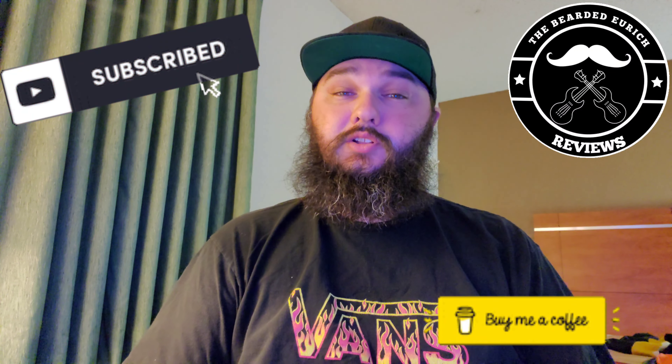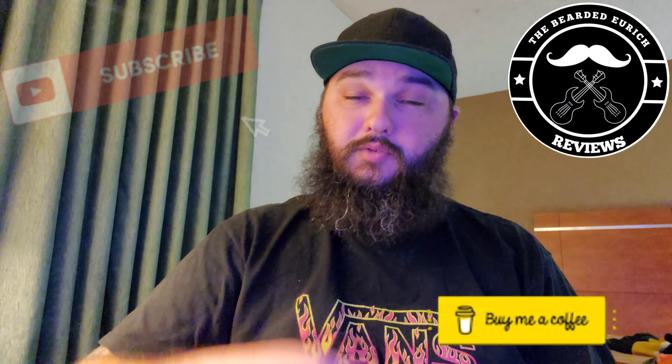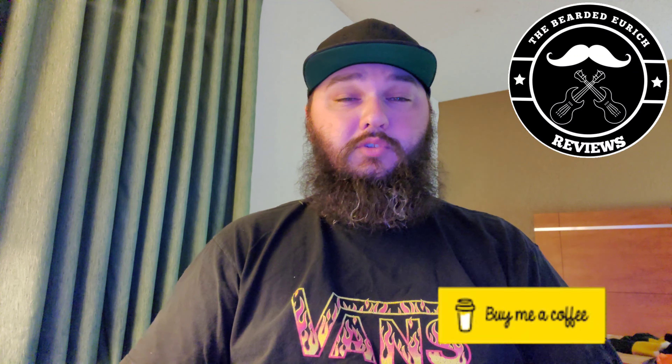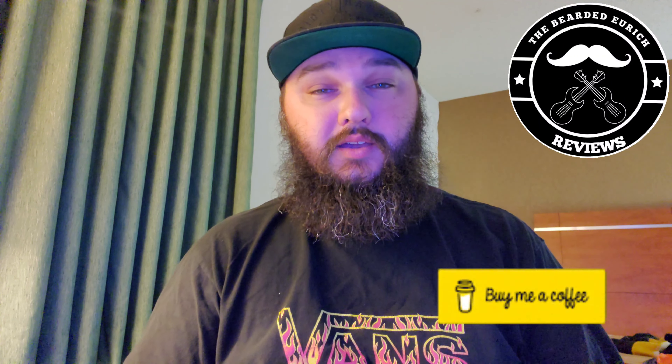If you like the content, make sure you click that subscribe button, it's right down below. Smash that like button, ring that bell, drop me a comment — I really appreciate the interaction. In the meantime, sit back, relax, enjoy this intro, and I'll be right back.